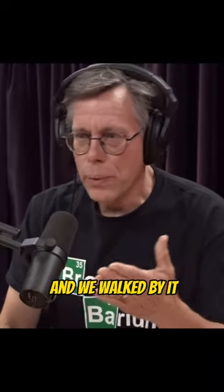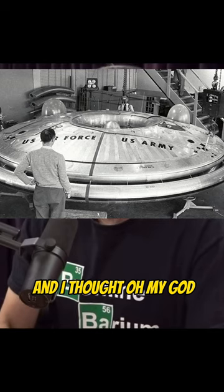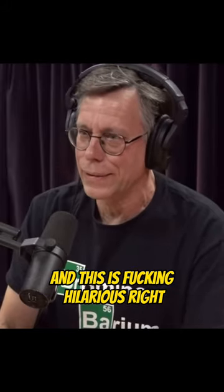I saw it sitting there and we walked by it. It had a little American flag stuck on the side and I thought, oh my god, this finally explains all the flying saucer stories. This is just an advanced fighter and this is fucking hilarious.